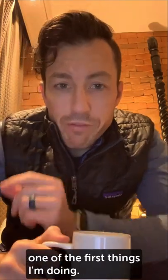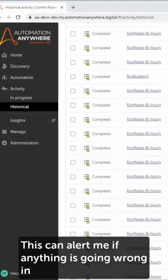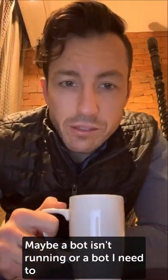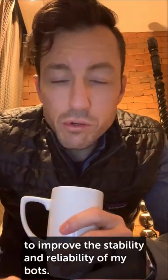As a control room administrator, one of the first things I'm doing every morning is logging into my control room and checking my activity tab to look at my historical bot runs. This can alert me if anything's going wrong — maybe a bot isn't running, or a bot I need to look into because of underlying issues. This can be my first clue of where I want to make some changes to improve the stability and reliability of my bots.